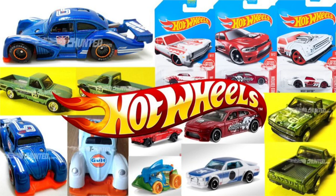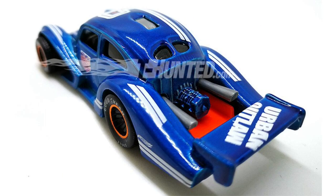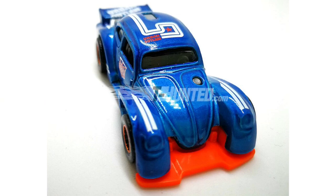Hey guys, what's going on? It's Hot Diecast Garage, and today we have some images of some upcoming 2017 and 2018 Hot Wheels cars. Our first new model is returning for 2018 — it's the Volkswagen K4 Racer in a new color combo with Urban Outlaw logos. This is going to be another mainline car, and we do have images of a special edition one at the Mattel Toy Fair.